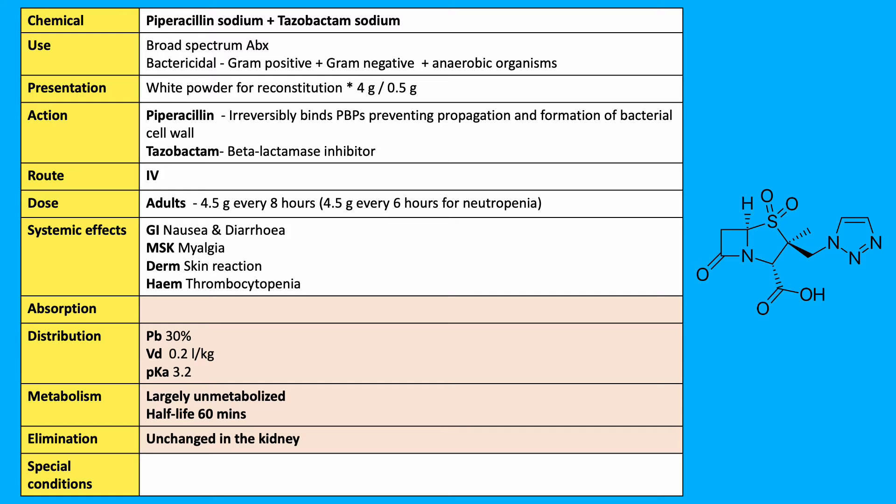Each vial contains piperacillin as a sodium salt equivalent to 4 grams and tazobactam as a sodium salt equivalent to 0.5 grams. It is reconstituted and infused over 30 minutes in a solution of 100 ml of 5% glucose to avoid high sodium loads.